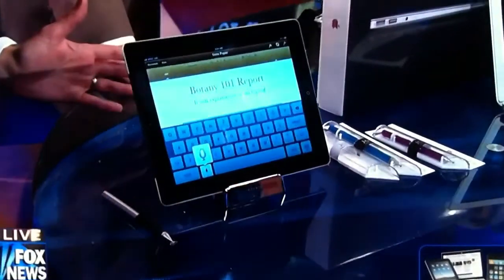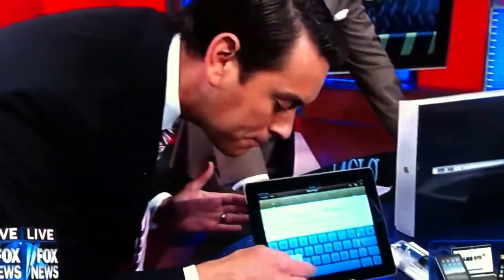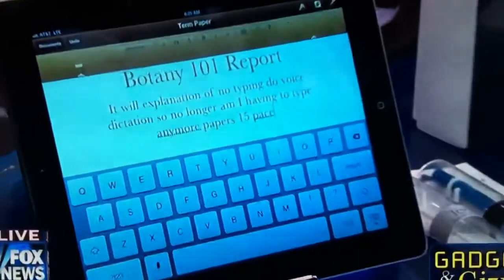You can write your full papers on here, and it has voice dictation. So all you need to do is just tap the little microphone, do voice dictation — no longer do you have to type 15-page papers. It will transcribe fully. Look at that — full transcription instead of typing out. That's incredible.